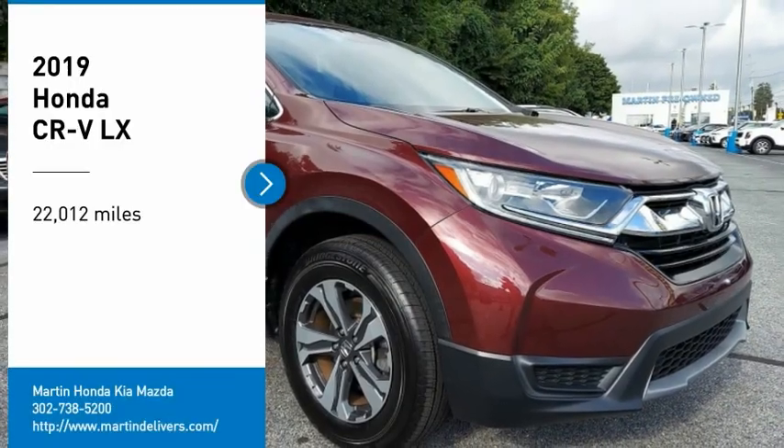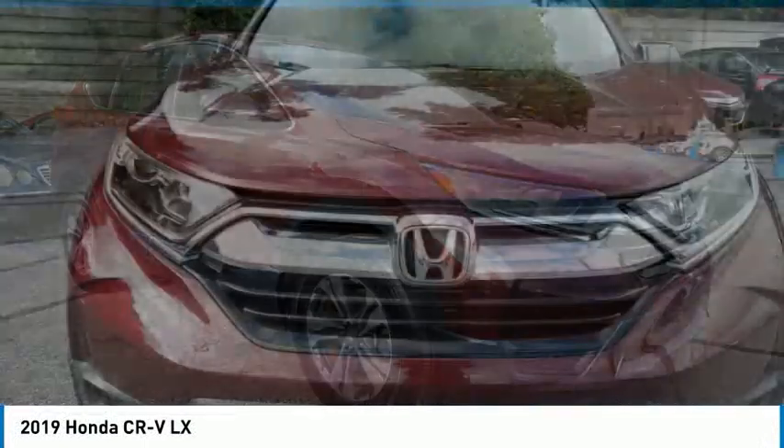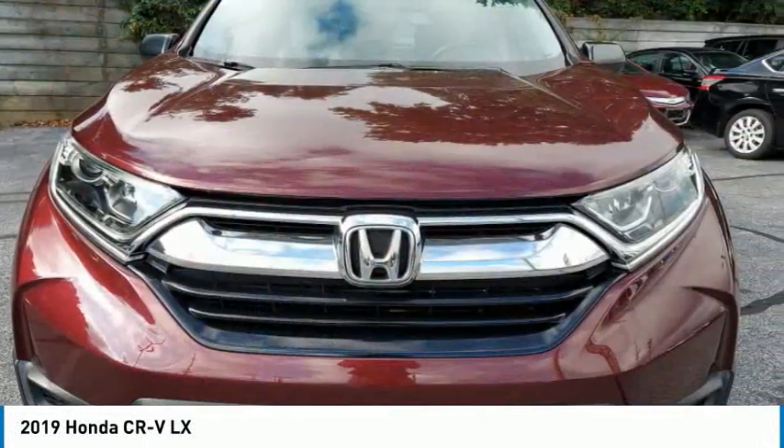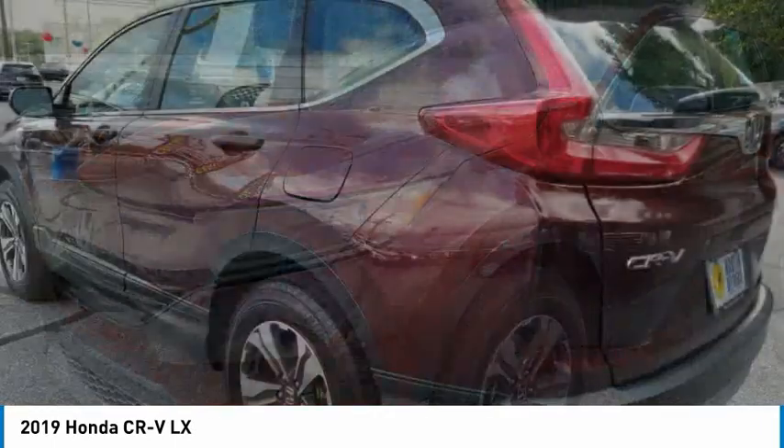We are pleased to show you the 2019 CR-V — a top-recommended vehicle because of its car-like driving manners, good value, cool technology, and comfy interior.